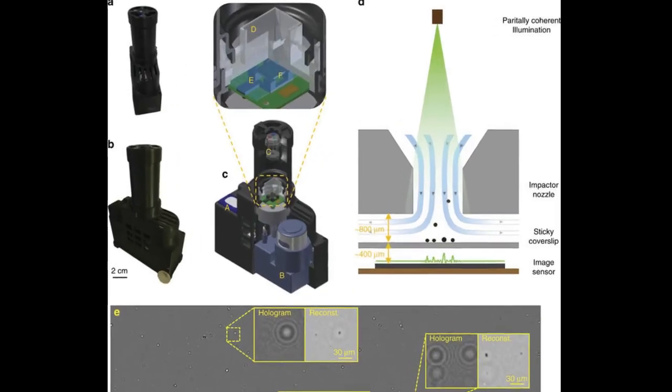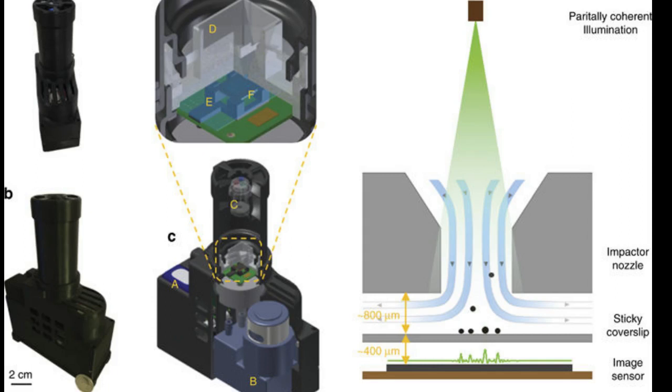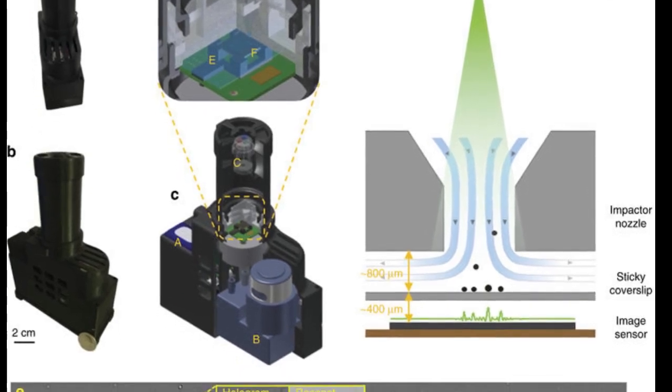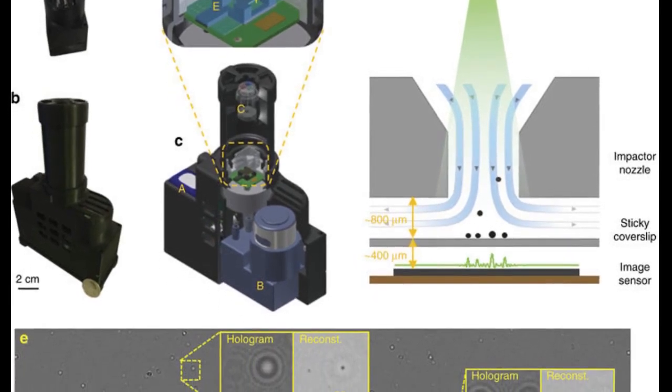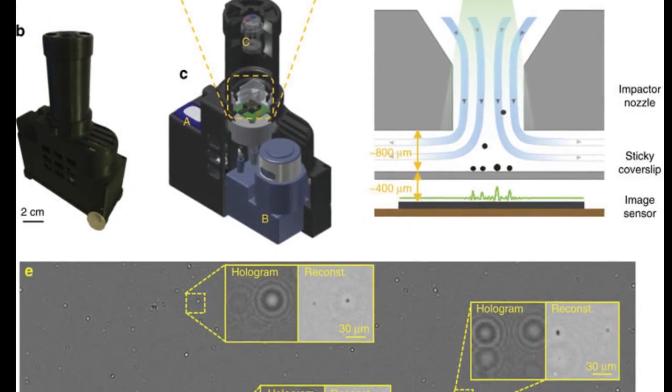The UCLA platform, called SeaAir, is just as accurate as the current higher-end equipment, but could cost tens of thousands of dollars less. It comprises an air sampler and a holographic microscope about the size of a computer chip. It can screen 6.5 liters of air in 30 seconds and generates images of the airborne particles.